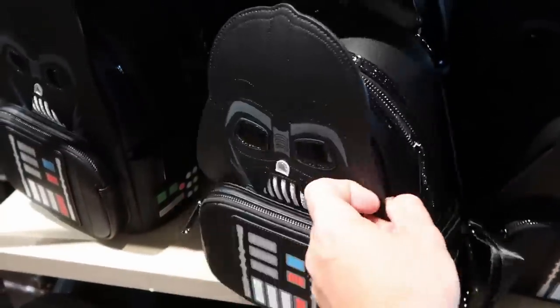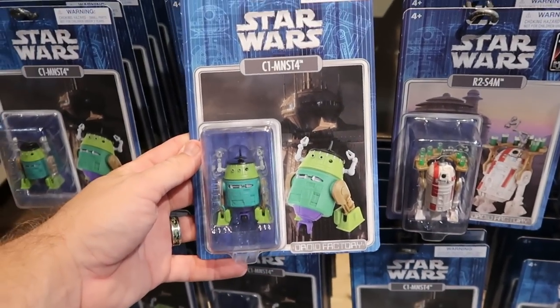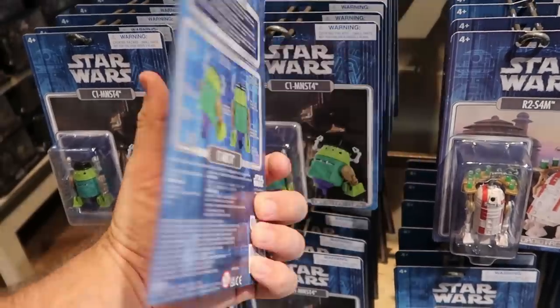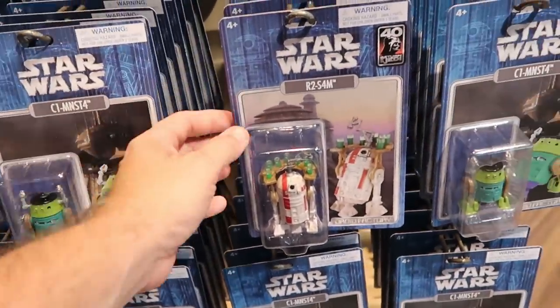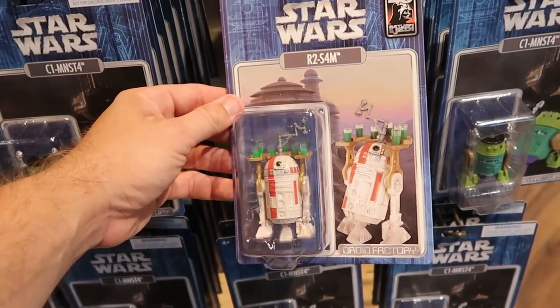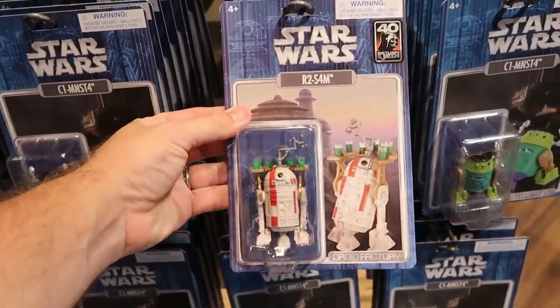The cool thing is this actually glows in the dark. Also just like last year for Halloween, the Droid Factory is starting to get some Halloween action figures — some really cool offerings at $14.99 a piece. And they have one for the 40th anniversary of Return of the Jedi, with all of the different drinks and concoctions the droid is making — that is really fun, also $14.99.